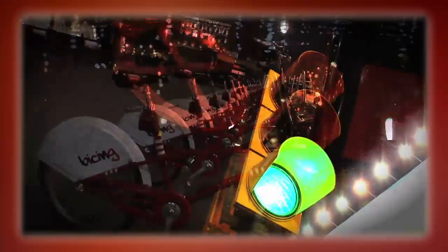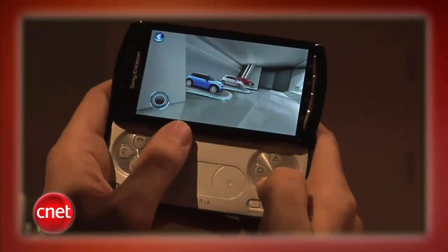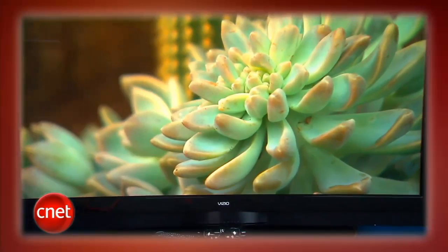This week on the CNET Tech Review, como se dice tablet. Find out in our coverage of Mobile World Congress in Barcelona, get a look at the long-rumored PlayStation phone and a whole lot more. Plus, get charged up for Toyota's plug-in Prius and a big TV from Vizio with just a few small problems, like its picture. It's all coming up right now.